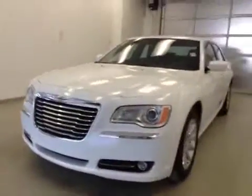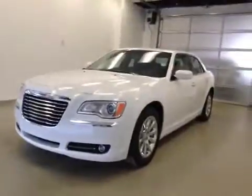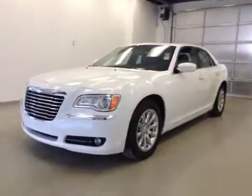Again, that's stock number 2339, a 2013 Chrysler 300, four-door sedan, exterior color is white.